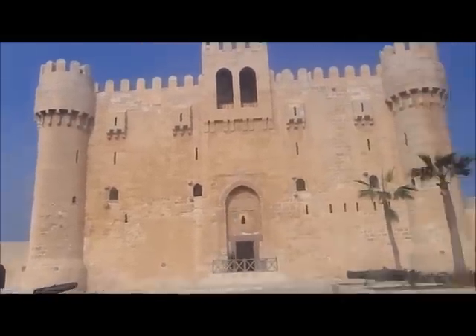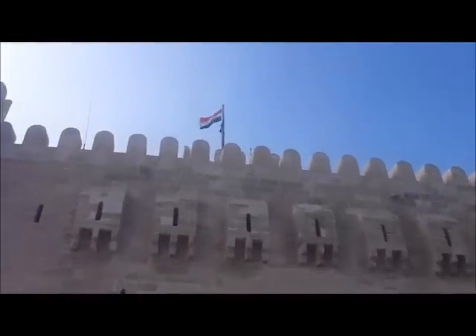So this is inside the citadel. Some of the stone inside the citadel here is used from the old lighthouse that collapsed about 1,300 years ago. And there's a mosque inside the citadel here. On the outside of the citadel, Egypt's flag is up top.